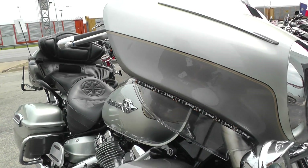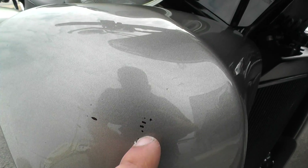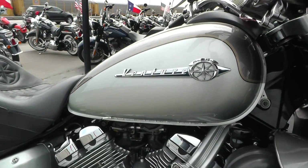I noticed it's also got these LED accent strips all throughout the bike. It's got a few little paint chips scattered throughout the bike as well, but all of them are pretty small and not very noticeable.